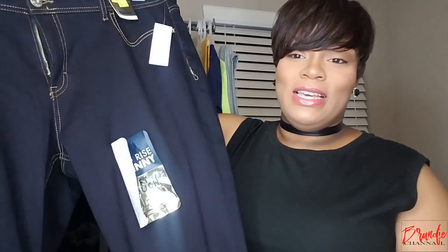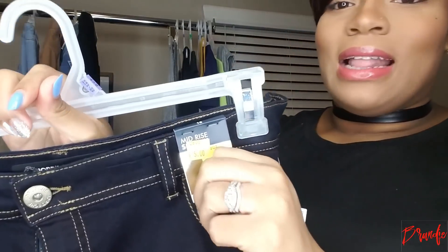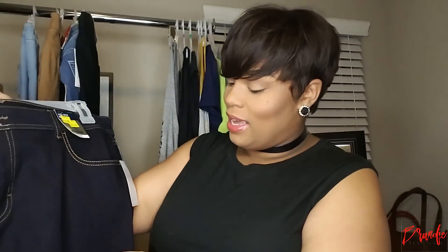Next I picked up these — who remembers Jordache? I didn't grow up with money but I always looked nice, so shopping at Walmart was regular for me, and Jordache was always a brand there. These jeans are some mid-rise skinny jeans by Jordache in a size 18. They were originally $16.44 and I got them on sale for $5. They're a really, really dark denim with no distressing — just a dark denim staple piece.